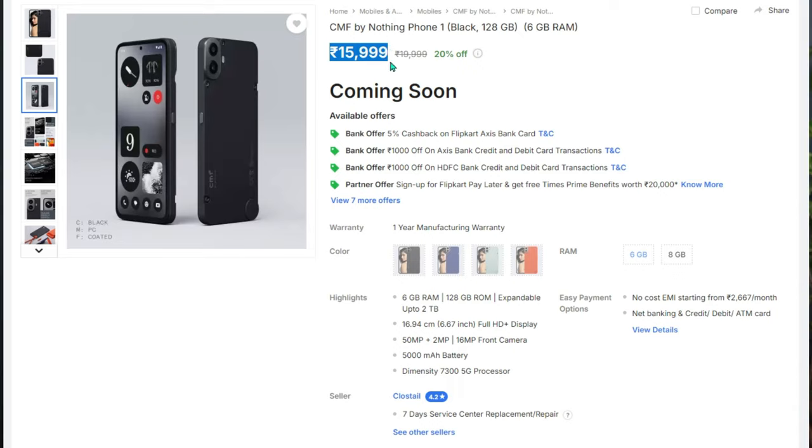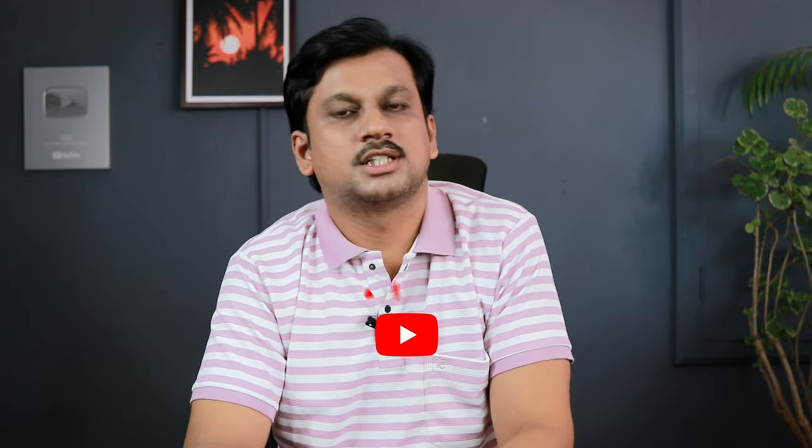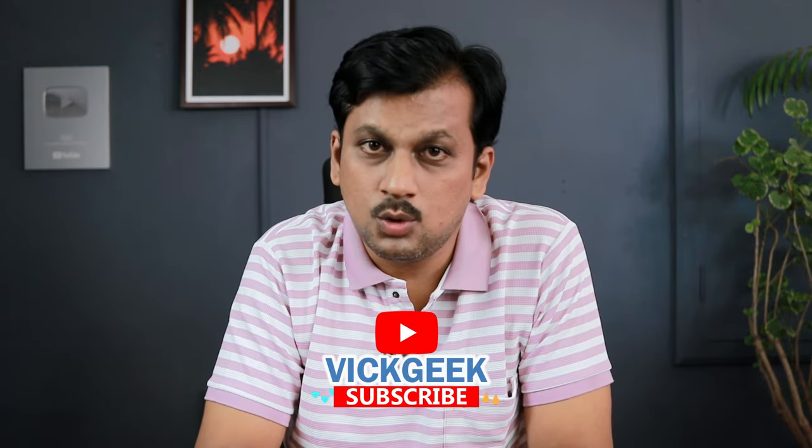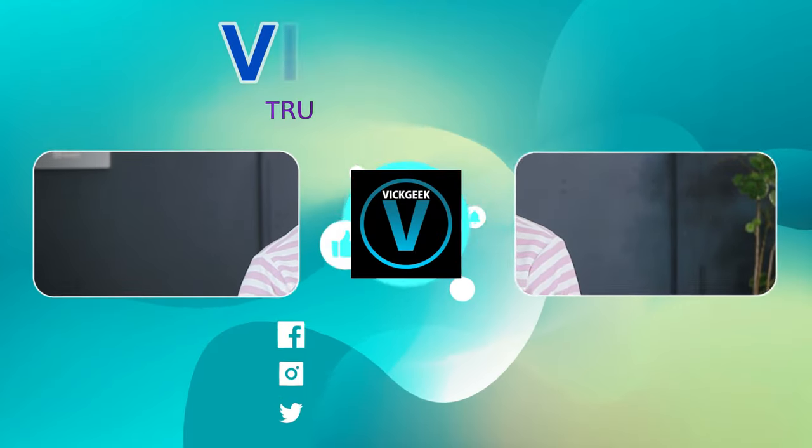It's available on Flipkart in India for ₹16,000 in the 6GB/128GB variant. There are plenty of established brands at this price point that may not offer the same performance but give you more certainty about the OS and everything. Still, if you want a fresh launch experience, go ahead and check out the CMF Phone 1. Let me know your thoughts in the comments, hit like, share it with friends, and I'll see you in the next one — take care!